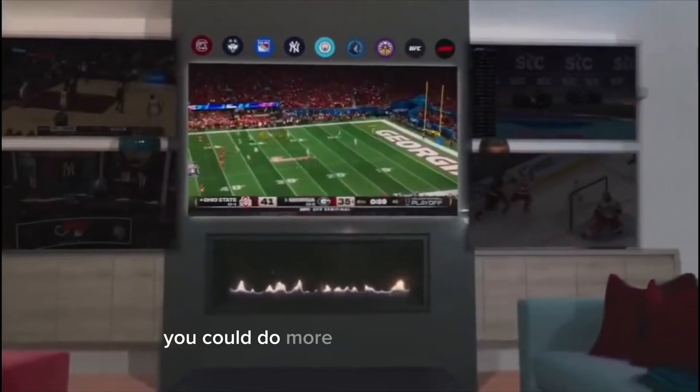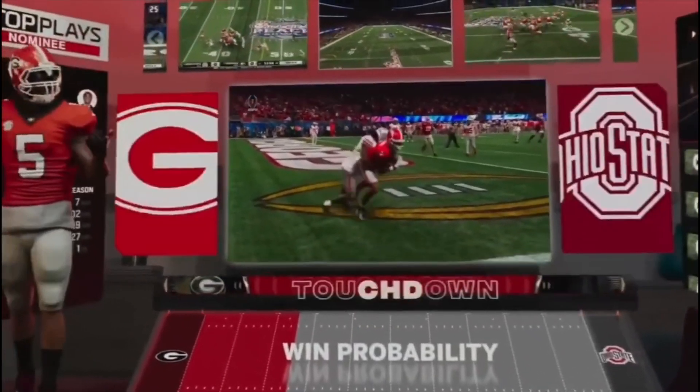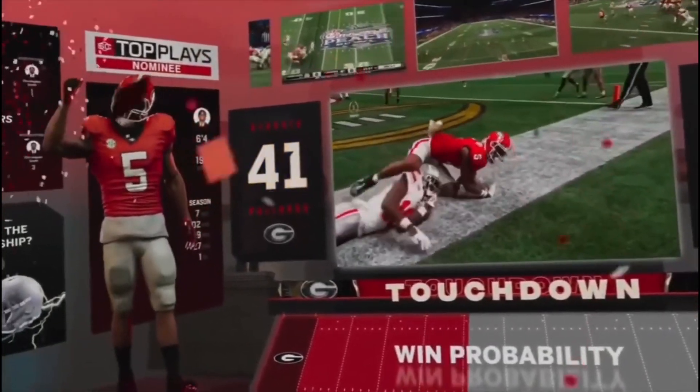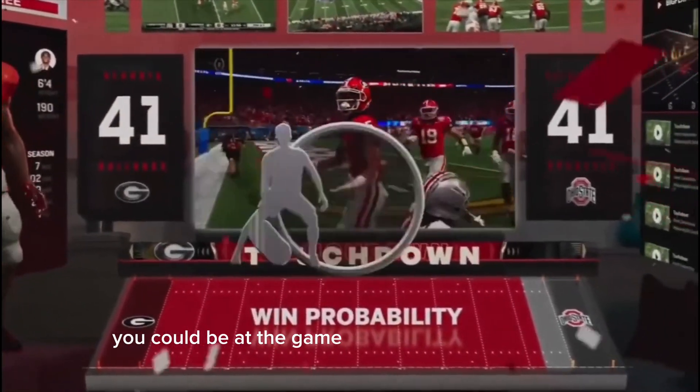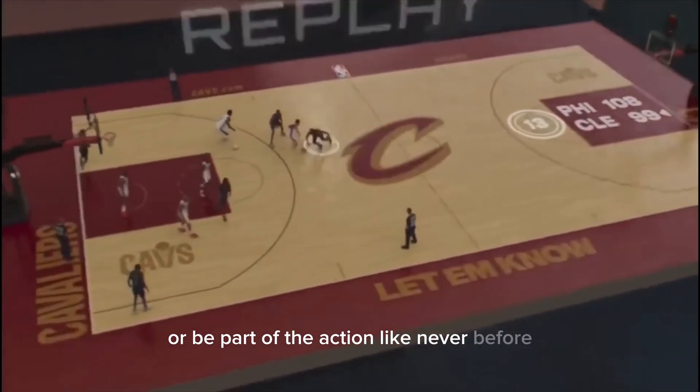You could do more than just watch sports. Touchdown! You could be at the game without leaving your home, or be part of the action like never before — in unbelievable places.